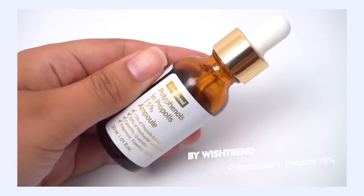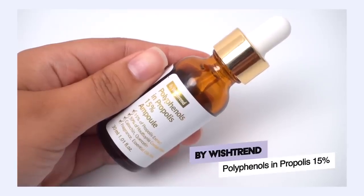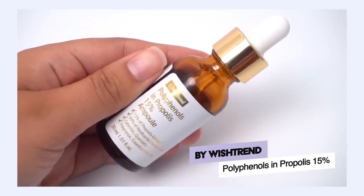I want to talk about the By Wishtrend Polyphenols in Propolis 15% Ampoule, because as I mentioned propolis usually comes in a more medium texture — but this is one of the lighter propolis serums I've tried. Quite honestly, this is my favorite serum for fighting acne. Whenever I'm getting breakouts, my skin is getting a little more congested, I can see the redness, inflammation, and maybe some of the swelling starting to happen — I bust this one out, break glass in case of emergency.